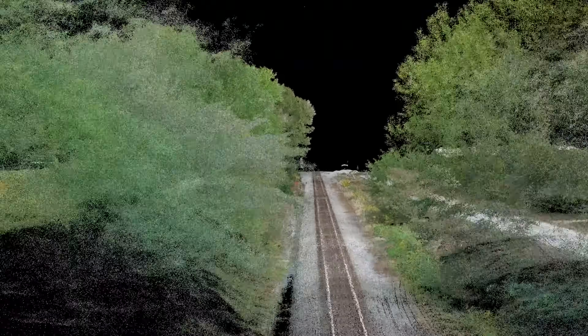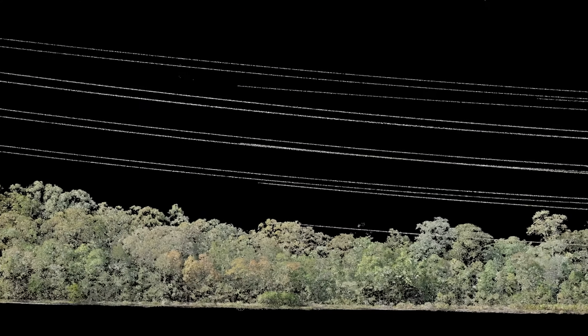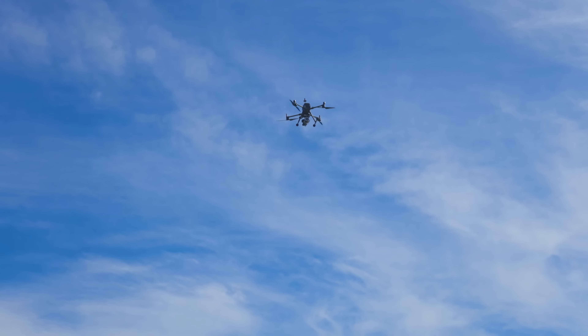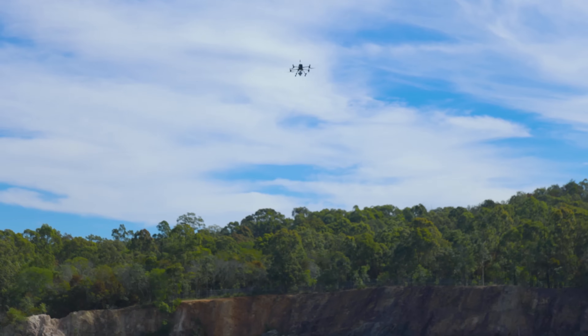Unlike other manufacturers, our hardware is partnered with post-processing software TrueView Evo. Evo generates colorized point clouds in LAS format and geotags the collected images in a user-friendly workflow.